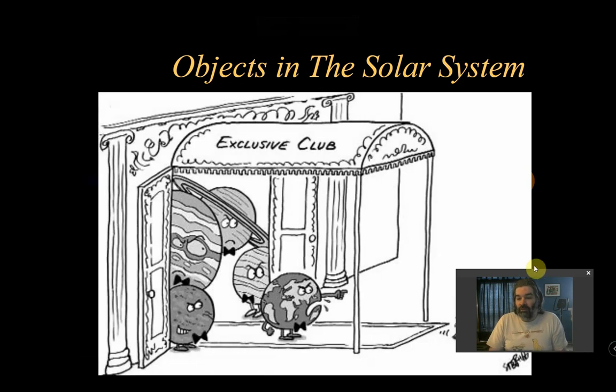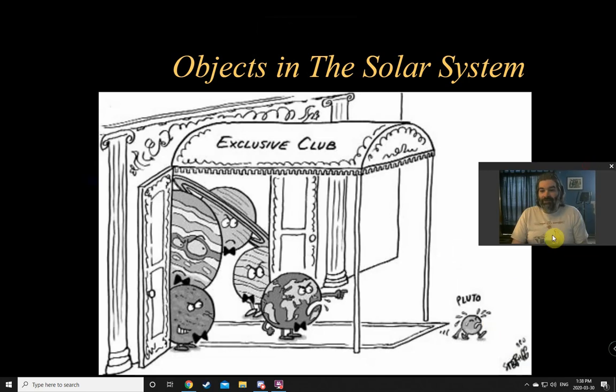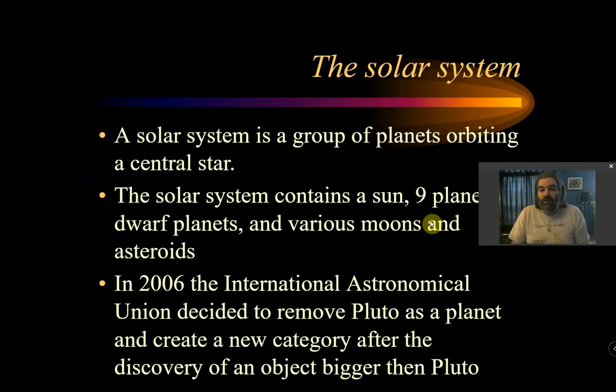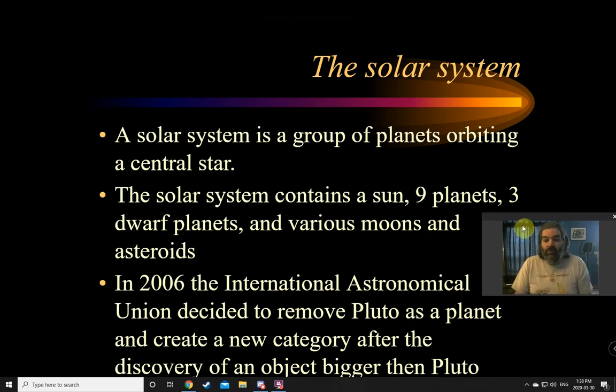Alright, objects in the solar system. What's in our solar system in terms of planets, dwarf planets, that sort of thing? First off, what is a solar system? A solar system is a group of planets that orbit a central star. Because the sun is the most massive — remember, 99% of the mass — everything orbits the sun.